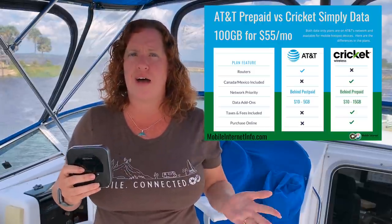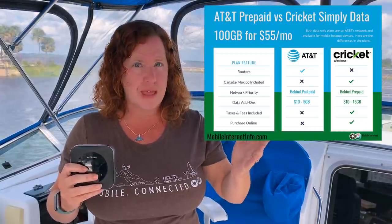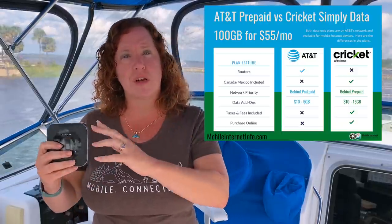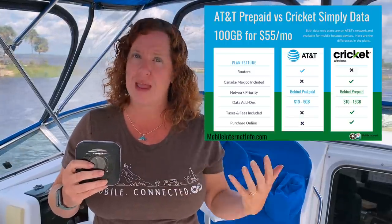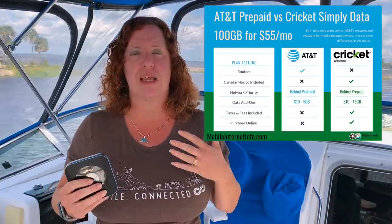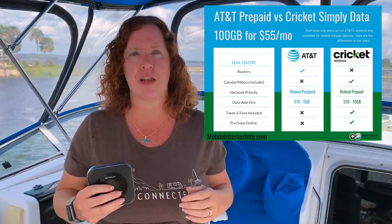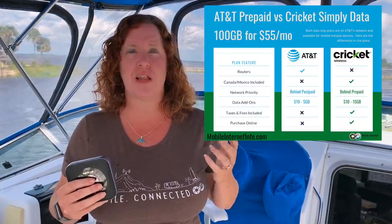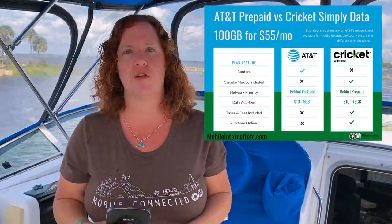The other difference is the priority on the networks. AT&T prepaid is going to be slightly lower priority than their postpaid direct plans, but it is still direct with AT&T. Whereas Cricket Wireless, as their prepaid subsidiary, is going to have a slightly lower priority than the prepaid plan. How much difference will that make really depends upon where you are traveling and how congested the local market and towers are. In theory, most locations probably won't see too much difference, but if priority network access is important to you in the US, the AT&T prepaid plan may be your better option.